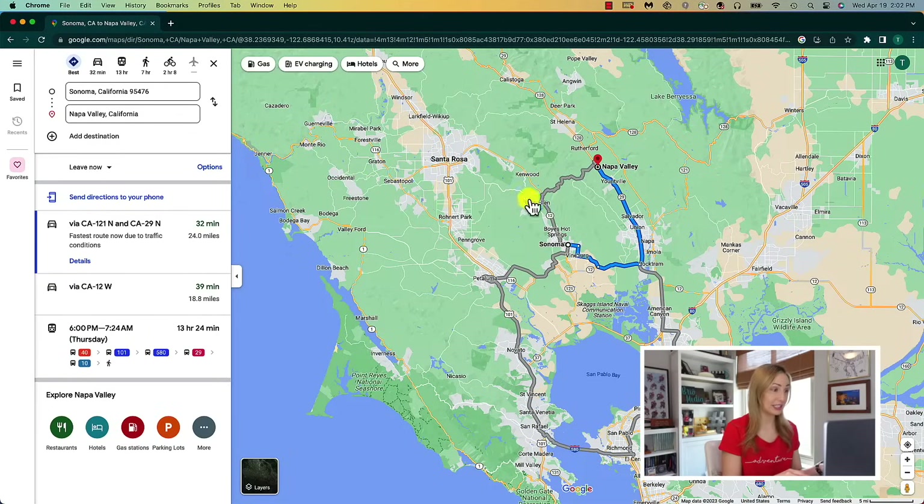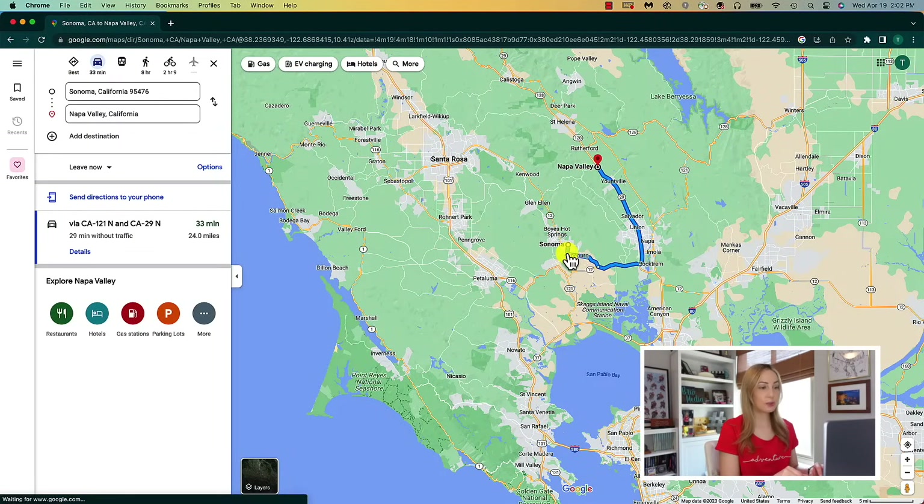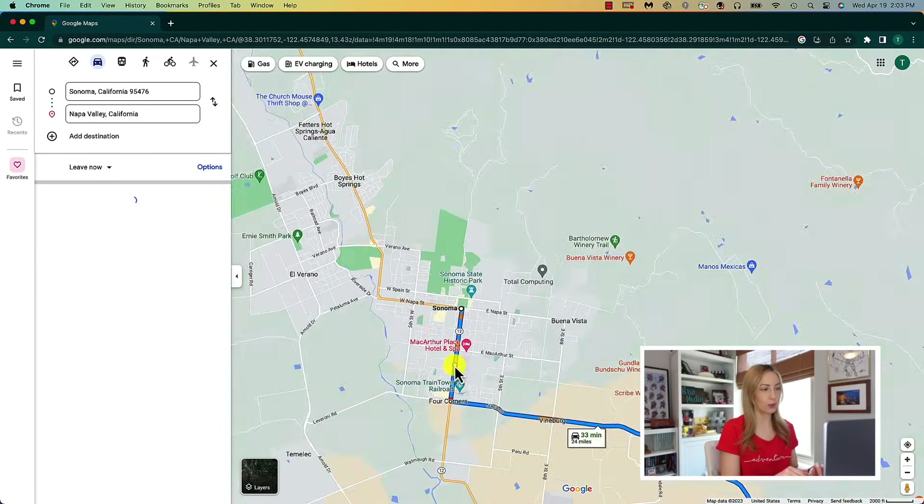Where has this tip been our whole lives? It's a game changer. Moving on to Google Maps tip number six — you can drag and drop to change your route. On desktop, once you've got the directions set, when you hover your mouse over any of the blue dots, you'll have an option to drag to change the route. So you can simply click and drag to the route you want and then drop it. If you want to undo what you just did, just double click on the route.